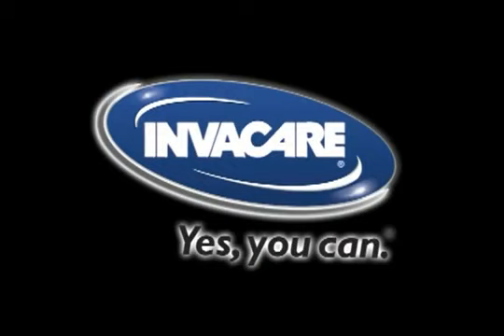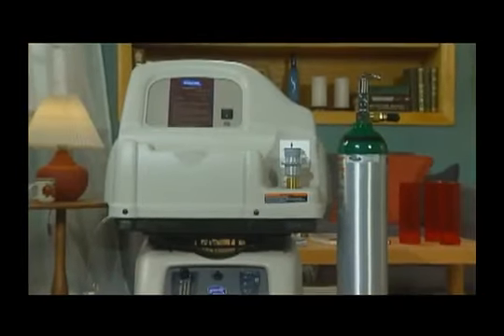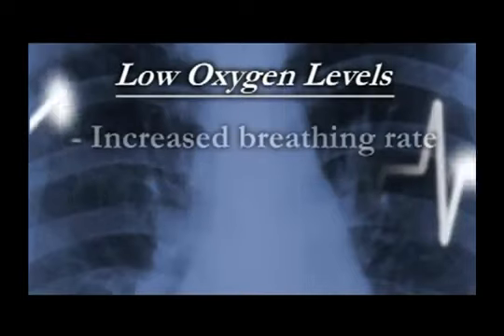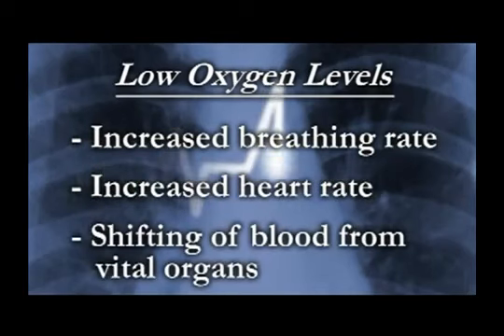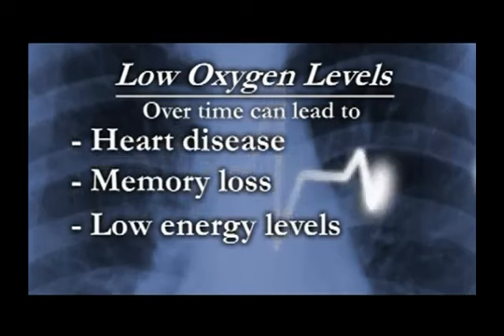Congratulations on receiving your new Invacare HomeFill system. Invacare is the world's leading manufacturer and distributor of medical products used in the home, featuring the most technologically advanced respiratory therapy equipment available today, including a superb line of industry-leading oxygen concentrators. Your doctor has prescribed supplemental oxygen because your body responds to low oxygen levels in many ways, including increased breathing rate, increased heart rate, and the shifting of blood from vital organs. Over a prolonged period of time, this can lead to heart disease, memory loss, and low energy levels. Clinical studies show that long-term oxygen therapy improves the quality of life for those who require supplemental oxygen.